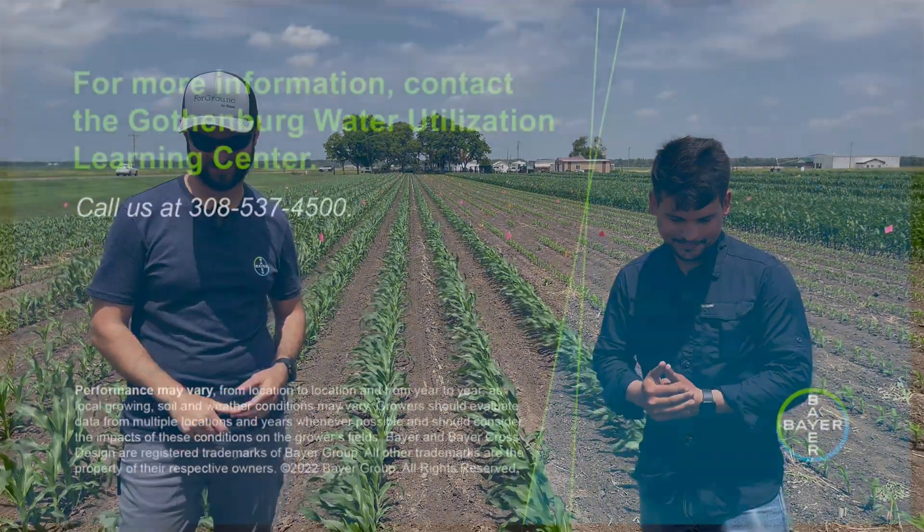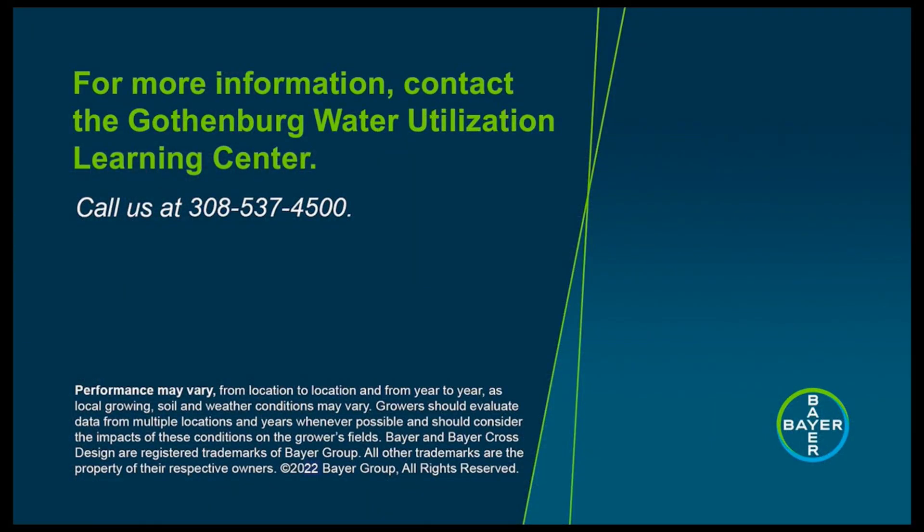Thanks for coming, Victor. Thanks Alex. So stay tuned, see you next time. Thank you. Thanks for watching this video from the Gothenburg Water Utilization Learning Center. For more information, please call 308-537-4500.